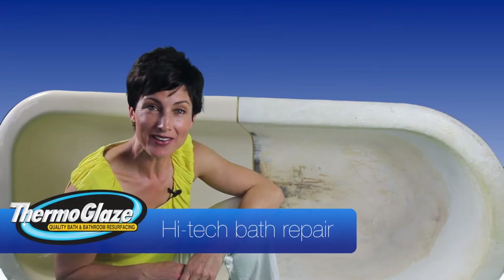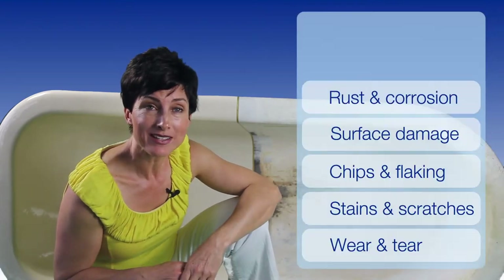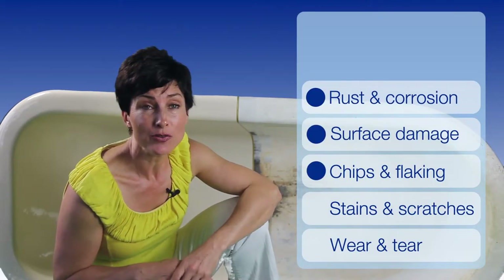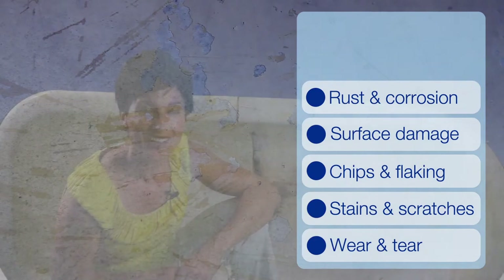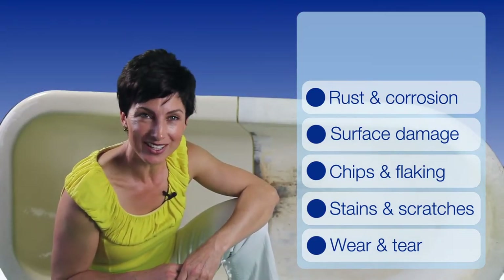There are many reasons a bathtub needs repair. An extreme example is this clawfoot cast iron bath that's been neglected to the point of visible rust. It's also not uncommon for a bath to be damaged during a bathroom renovation, or maybe the surface of the bath has become stained by things such as cigarette burns, or perhaps has just worn out through use. Whatever the reason, they all require effective, long-lasting repair.